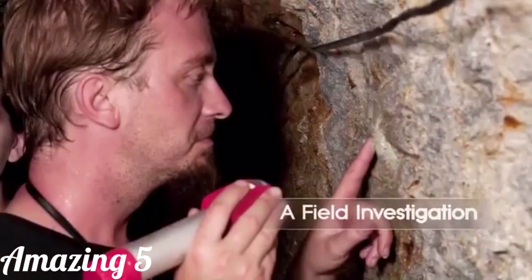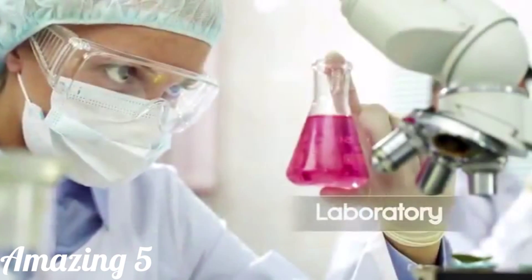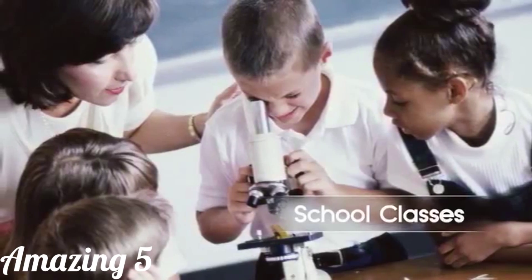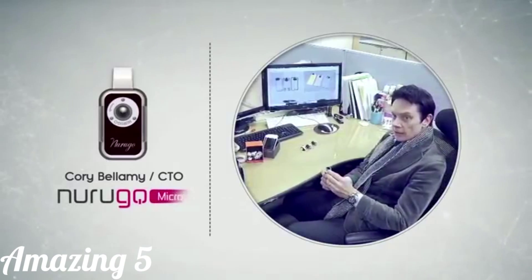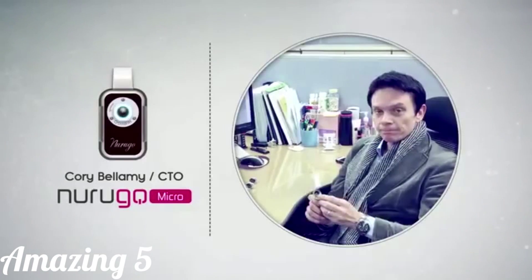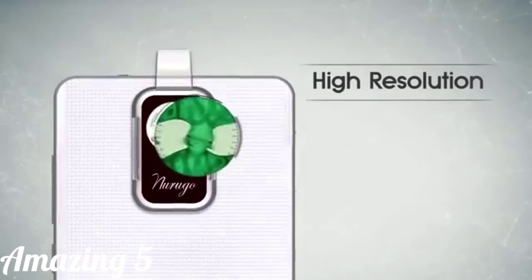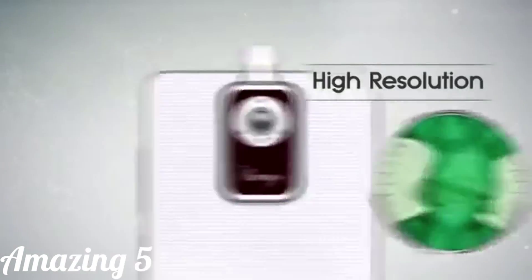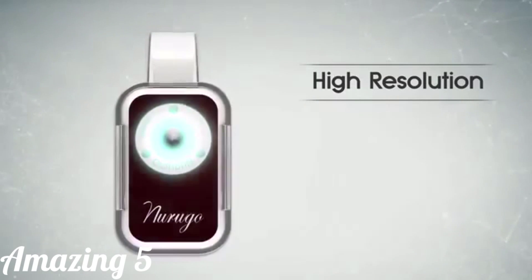As you can see here, what can't be seen with the naked eye can easily be verified with this product. The image is high resolution compared to other microscopes. It's astonishing how this small microscope can enlarge the target by up to 400 times its original size.